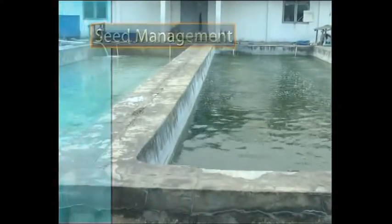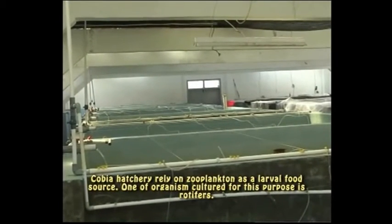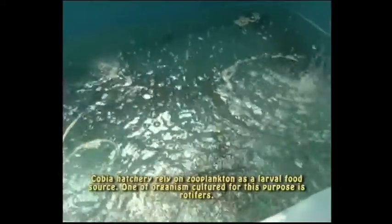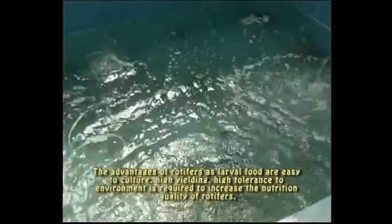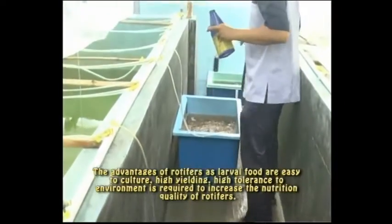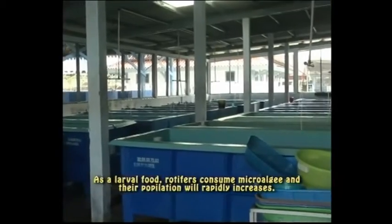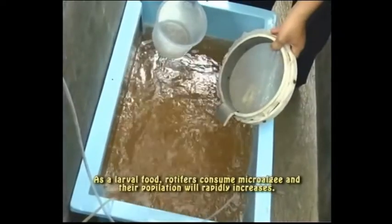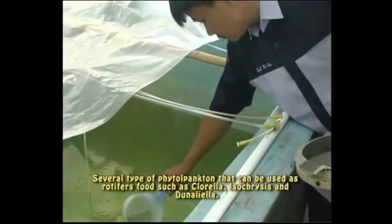Telur yang telah dibuahi akan melayang ke permukaan kolam dan dapat dikumpulkan untuk ditetaskan. Pengelolaan Benih: Pemeliharaan larva kobia tidak bisa terlepas dari zooplankton sebagai pakan alami. Salah satu zooplankton yang biasa digunakan adalah rotifer. Keunggulan rotifer sebagai pakan alami adalah mudah dikultur, tingkat produksinya tinggi, mempunyai toleransi yang tinggi terhadap lingkungan, berukuran kecil dan bergerak lambat. Kualitas rotifer perlu diperkaya agar memiliki kualitas nutrisi yang tinggi. Rotifer memerlukan mikroalga sebagai makanannya agar populasinya dapat meningkat dengan cepat. Beberapa jenis fitoplankton yang dapat dijadikan pakan rotifer diantaranya chlorella, isochrysis, dan dunaliela.